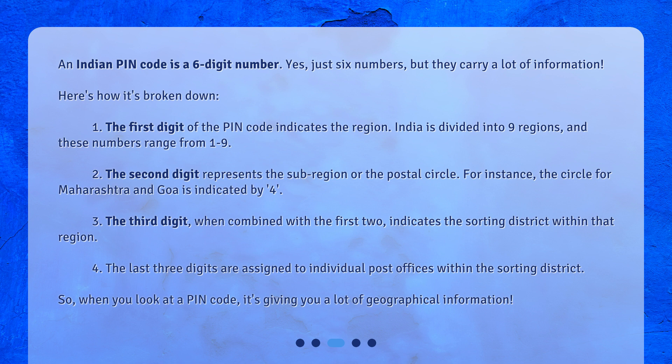The second digit represents the sub-region or the postal circle. For instance, the circle for Maharashtra and Goa is indicated by 4. The third digit, when combined with the first two, indicates the sorting district within that region. The last three digits are assigned to individual post offices within the sorting district.